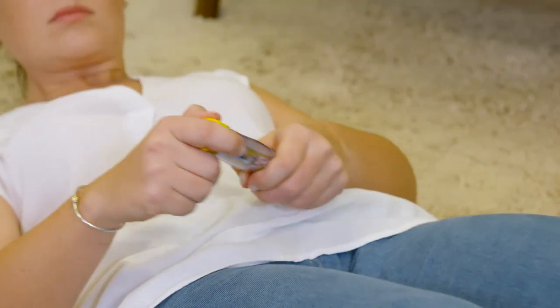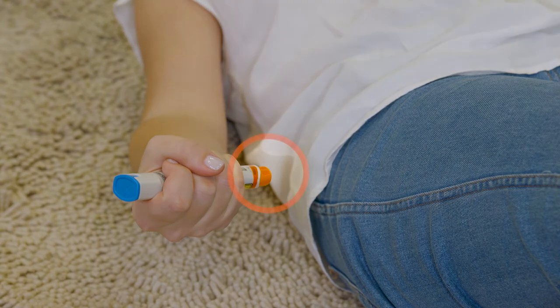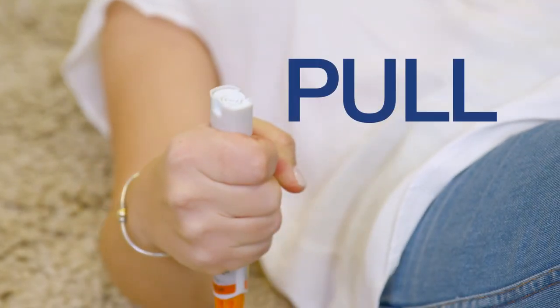To remove the EpiPen from the carry case, flip open the cap and slide the EpiPen out. Keep your fingers and thumb away from the orange shield, as this contains the needle. With the orange shield facing down, pull off the blue safety release.